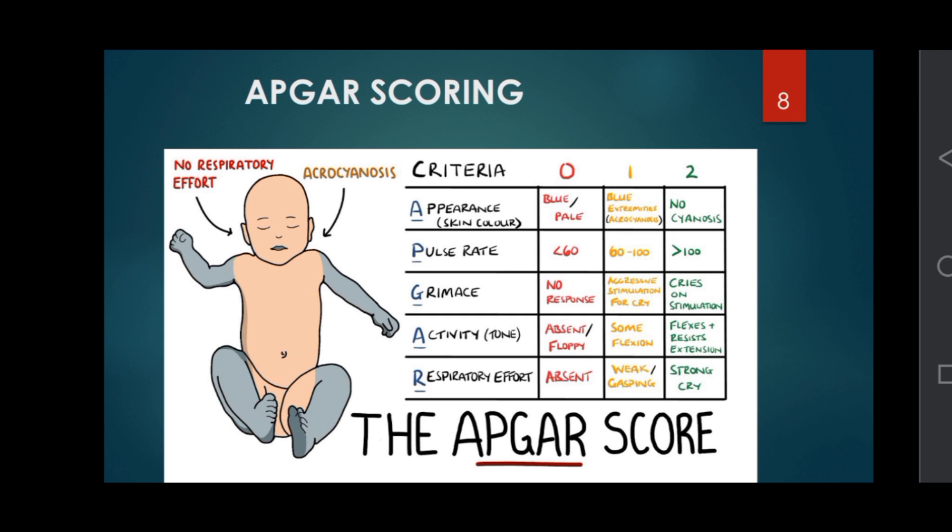APGAR scoring is assessed on a scale of 0 to 2 for each category. For Appearance: completely pale or blue scores 0, blue extremities (acrocyanosis) scores 1. For Pulse rate: absent scores 0, less than 100 scores 1, greater than 100 scores 2.